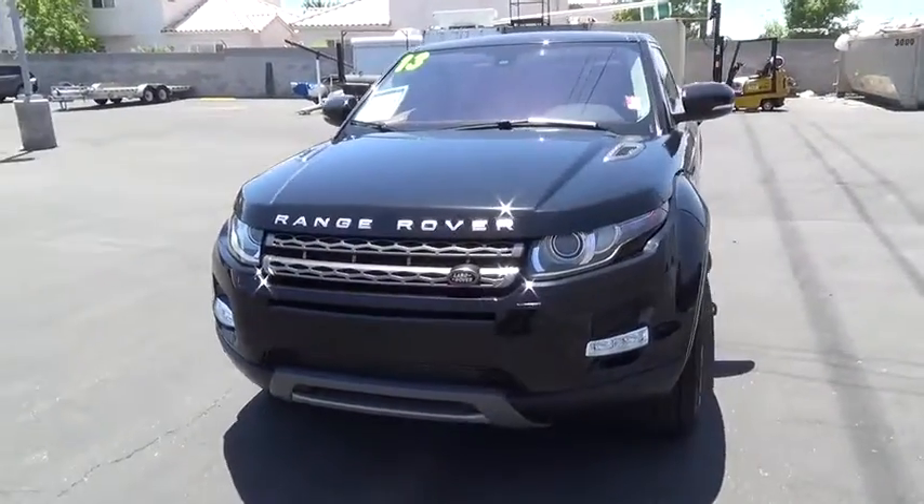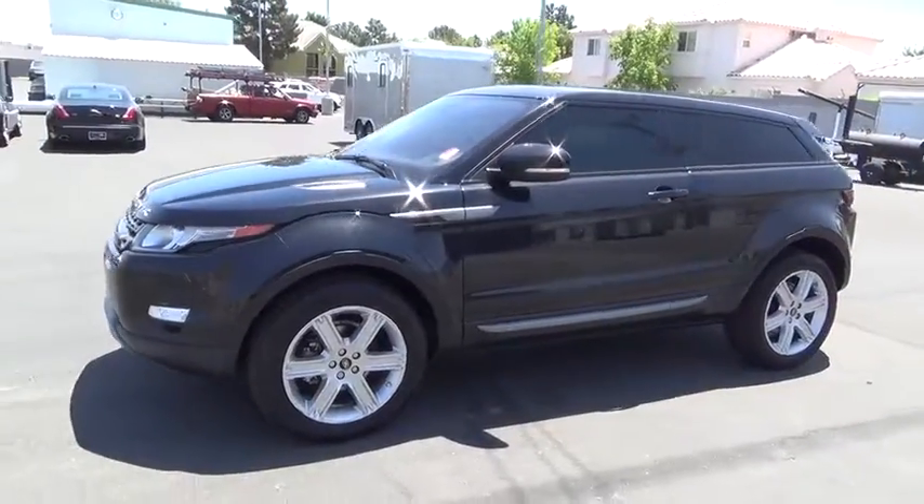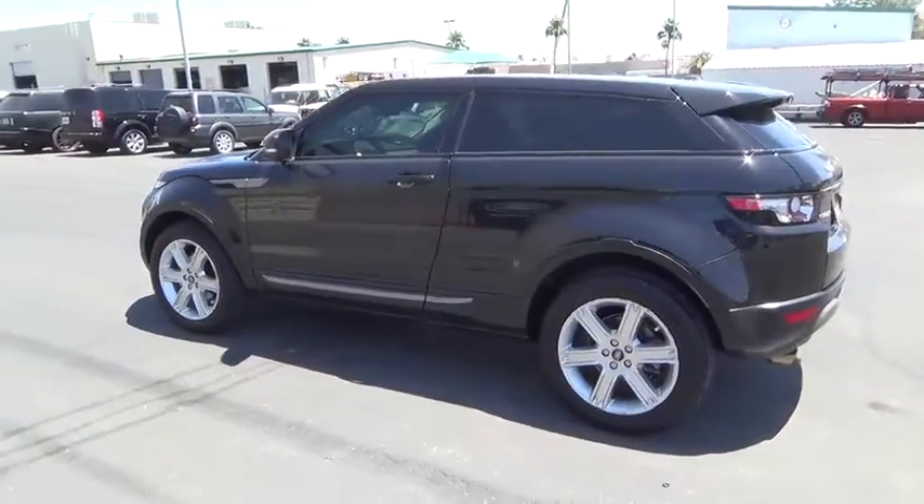The 2013 Land Rover Range Rover — the luxury that's more than a luxury. It's quite apparent throughout our Range Rover heritage. This vehicle has less than 45,000 miles.